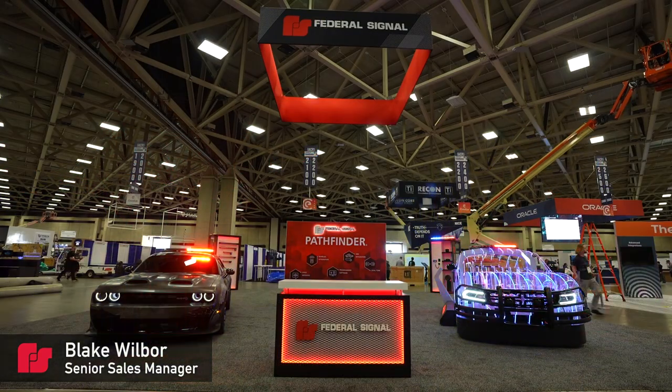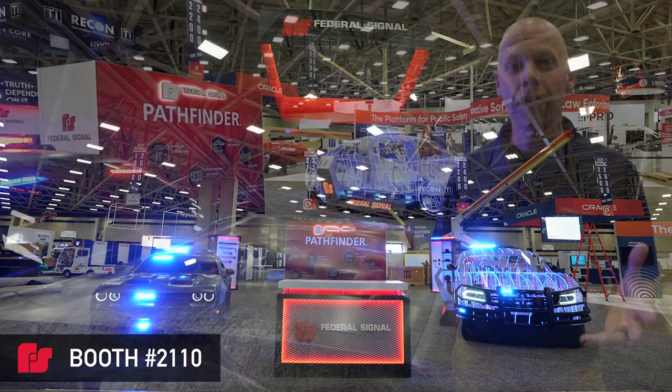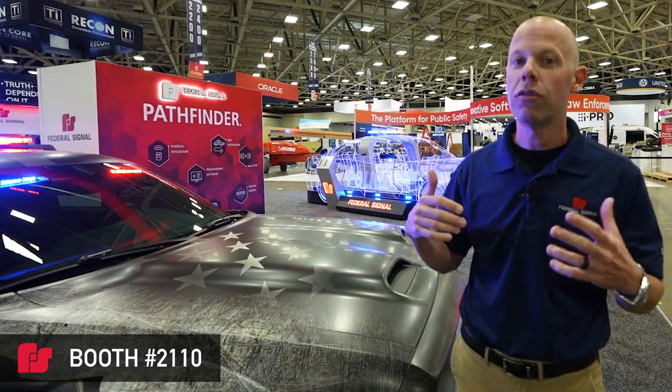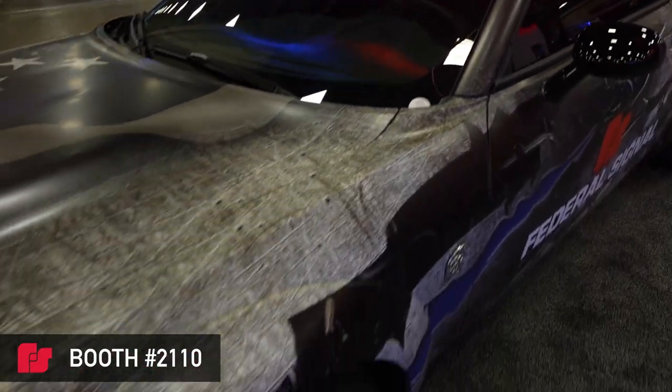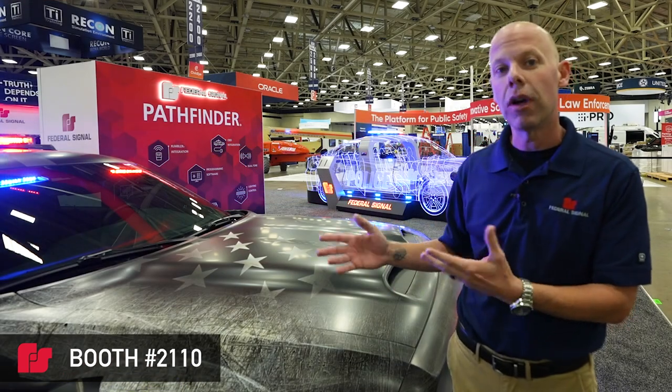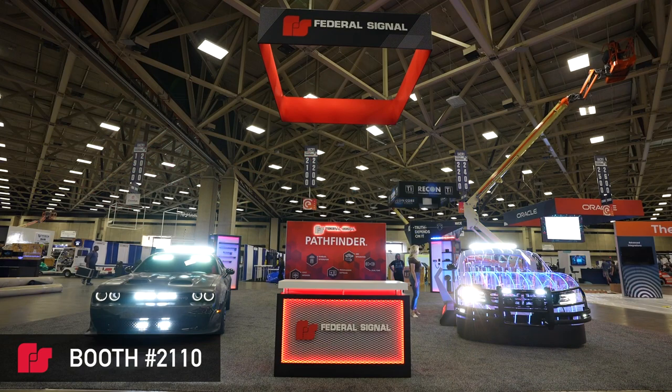Here you can learn more about the FS Join technology. FS Join allows you to control everything on the vehicle — all the light heads in the light bars, the interior light bars, and the ancillary lights. This allows you to really customize your lighting package to supply a solution for your agency needs.